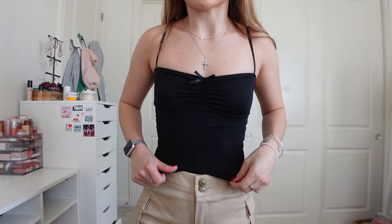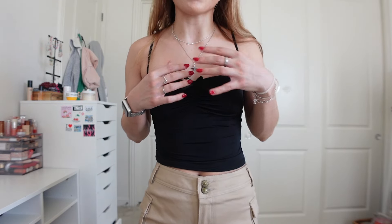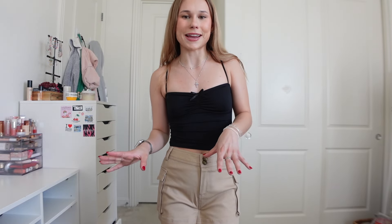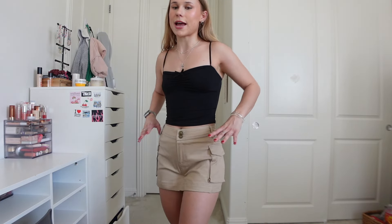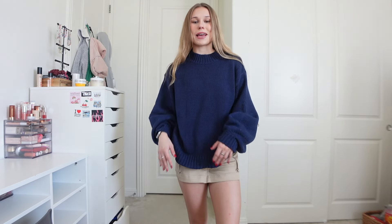I paired the skort with a black top — as you guys know, I always gravitate toward black tops. This one has a cute little bow, which I love, and adjustable straps. It's almost like a tube top — you could cut off the straps if you wanted, but I like them for security. The skort is the perfect length, not too long and not too short, very flattering, not too tight and not too loose.